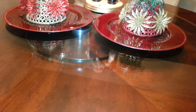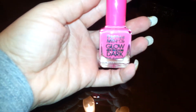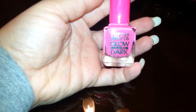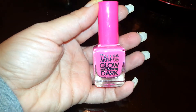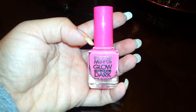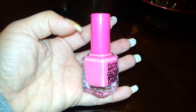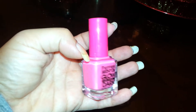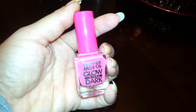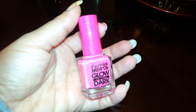They had this nail polish — it's glow in the dark, called Peppermints glow in the dark. They had shades in pink, purple, orange, and blue. I only grabbed one just to test it out. These kind of smell like the skeleton ones they had for Halloween — it's pretty strong, but then again it's nail polish.